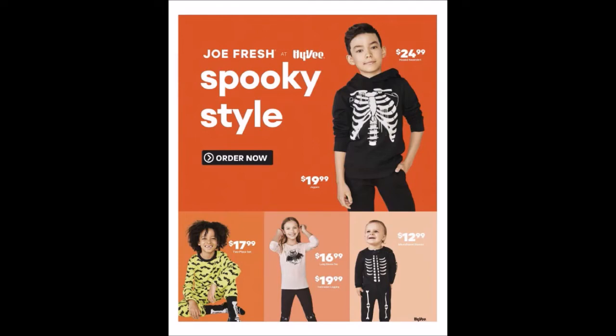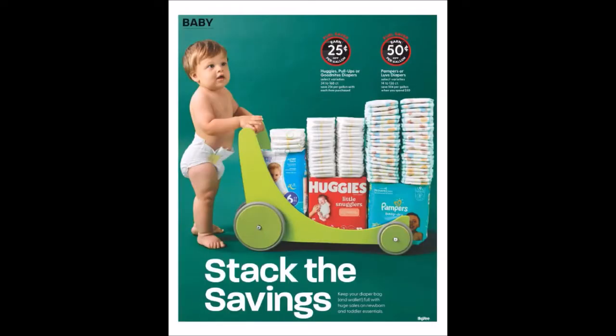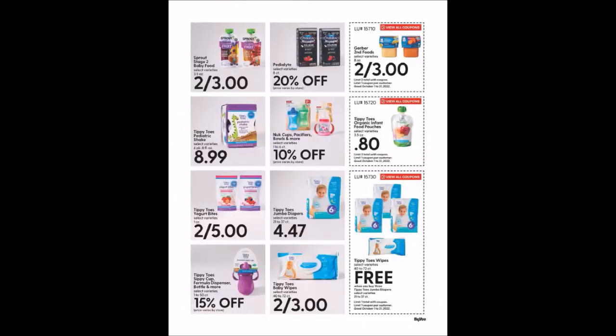We have some Halloween apparel — not quite costumes. Stack the Savings: there are diapers and Pampers with fuel savers — you'll have to read the fine print and max out your fuel saver card. Baby category items include Gerber Second Foods, eight ounces, two for $3, limit two. Tippy Toe's Organic Infant Food Pouches, 3.5 ounces for 80 cents, limit of three.